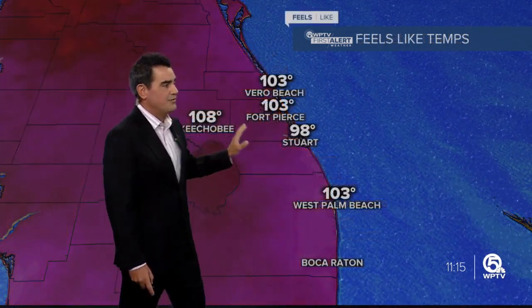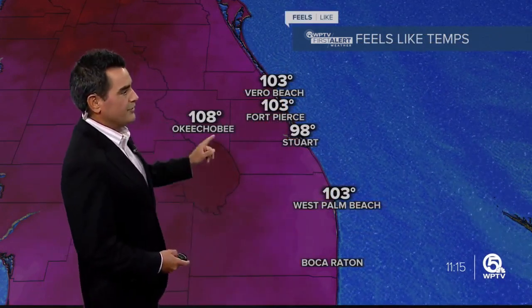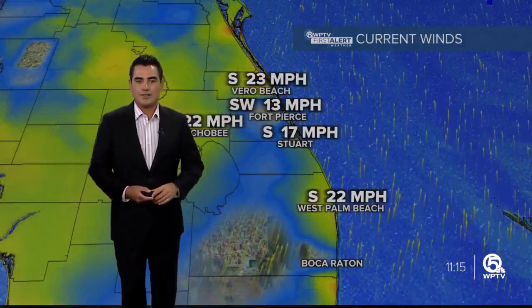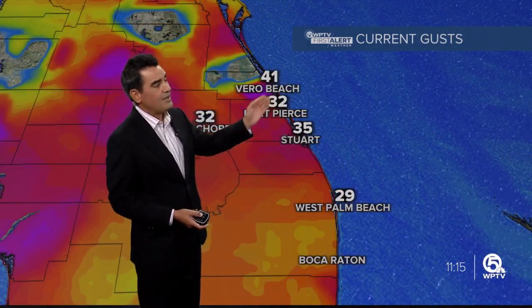Closer to home, live look outside Vero Beach — it is very windy across South Florida. We are on the south side of the storm system, and it is going to stir up the winds and bring us some afternoon showers and storms. Right now temperatures in the eighties, low nineties, but it's feeling much warmer with the humidity — feeling like 103 in the Palm Beaches, feeling like 108 right now into Okeechobee. We do have a wind advisory in effect for today where we're going to see wind gusts of 30 to 40 miles an hour. The winds right now out of the south sustained at up to 20, but notice these wind gusts — we're talking 30, 35, even 41.